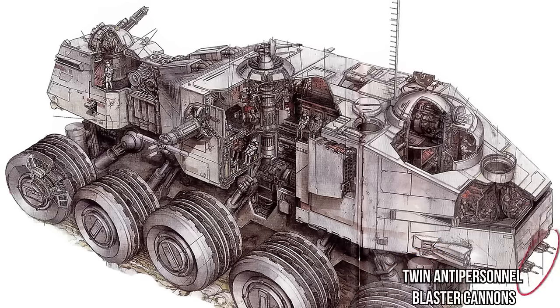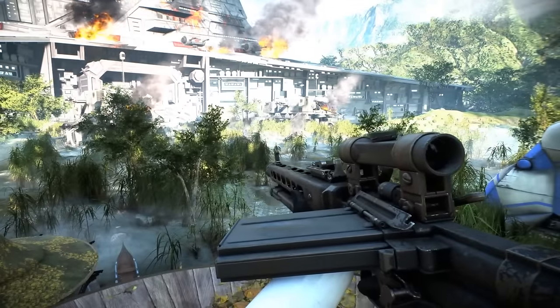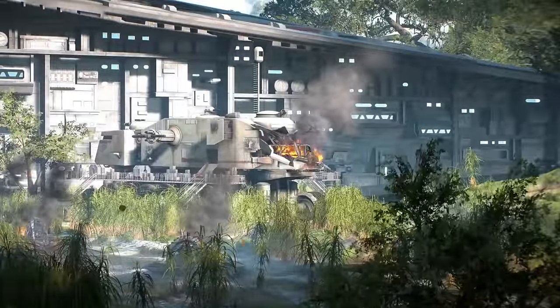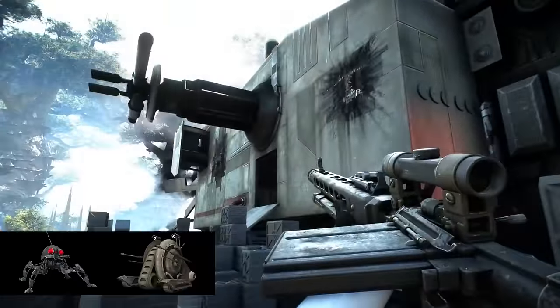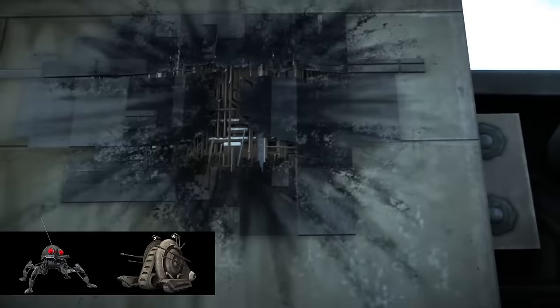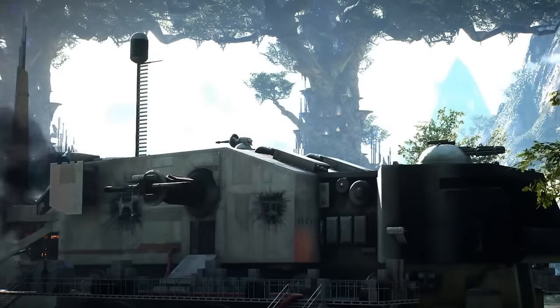A jaw-like section opens up to reveal twin anti-personnel blaster cannons. What most likely destroyed the cockpit of these juggernauts was either the ridiculously powerful cannons of the MTT, concentrated fire from AATs, or some precision bombing from hyenas. The scarring on the sides is said to be the worst that snails or spiders can do to a juggernaut. Now the guns, armor, and tech is usually the most badass part, but we gotta show some love for the amazing engineering that gets this thing moving.